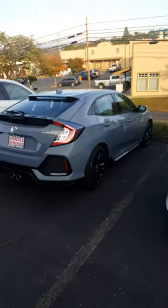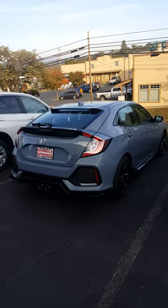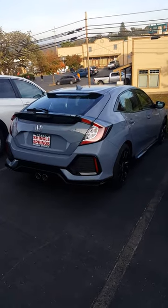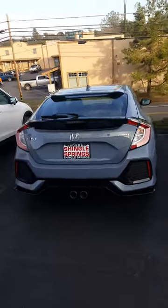Hello Jenny, my name is Daniel Carter, senior salesman here at Shingle Springs Honda. This is the new 2017 Civic hatchback, Sonic Gray Pearl Sport, that you inquired about — stock number 19273.